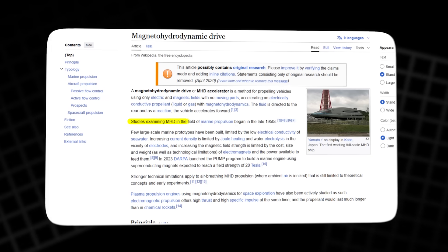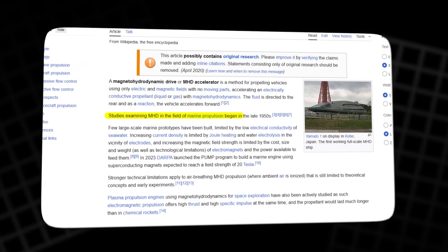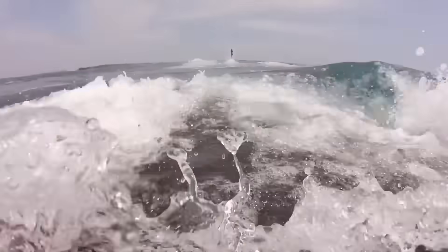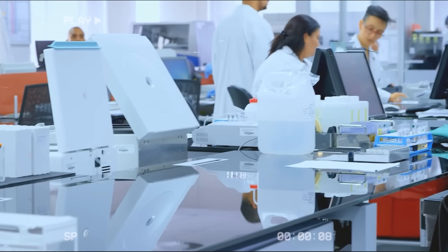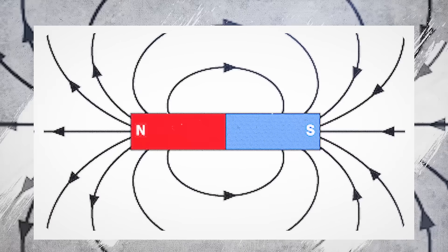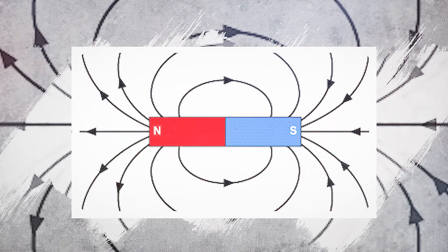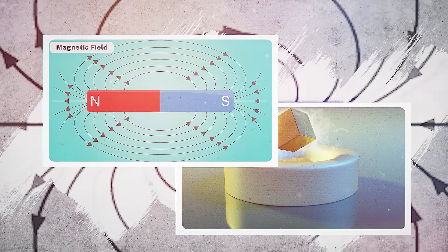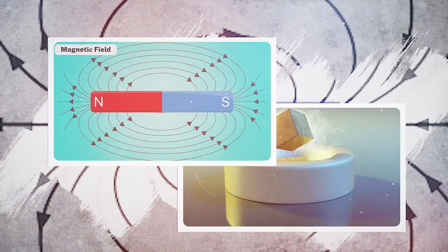In fact, the first serious investigations of MHD propulsion stretch back to the 1960s, when Cold War naval powers were eager to explore any technology that might deliver stealth advantages under the sea. The mathematics was solid, the lab experiments promising, but the power requirements were astronomical. Generating strong enough magnetic fields required superconductors cooled to extreme cryogenic temperatures, which meant bulky refrigeration systems. And so the idea lingered — tantalizing but out of reach.